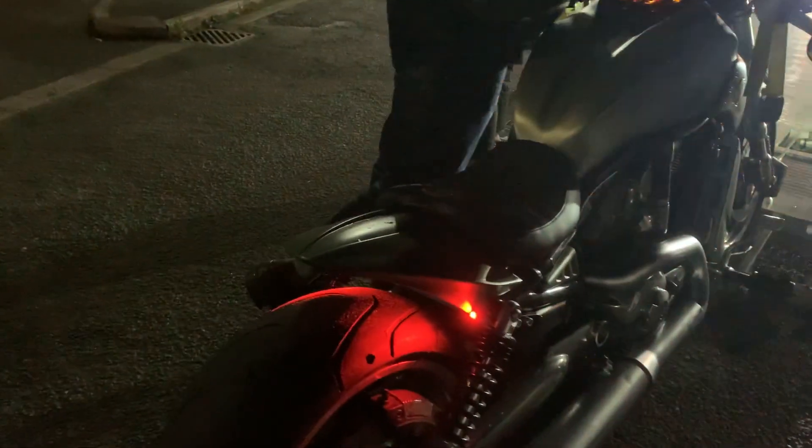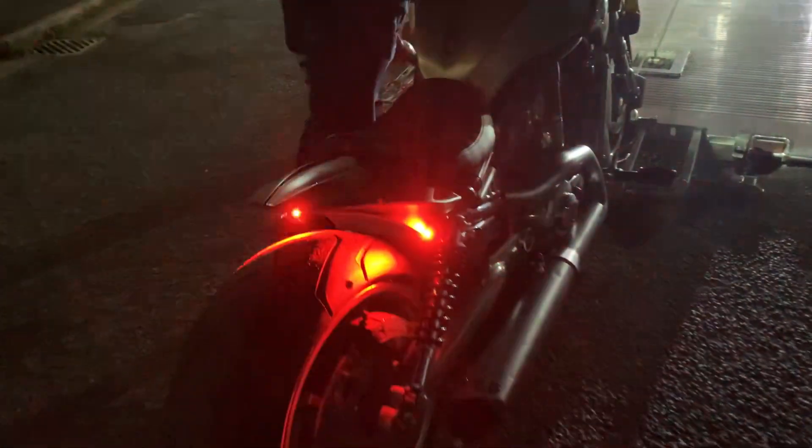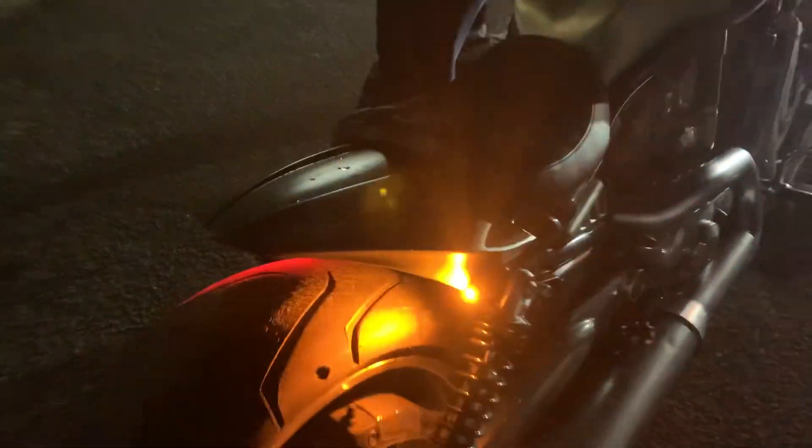These are the Kellerman indicators and micros — you can't believe how small they are, but they're fully legal. You can see here the brake lights, just putting the brakes on, and the indicators. Even though they're that small, you've got to admit they are pretty amazing.